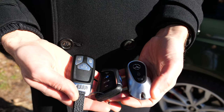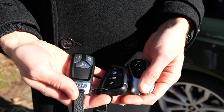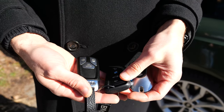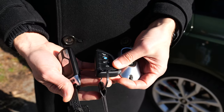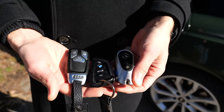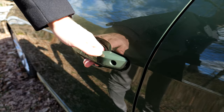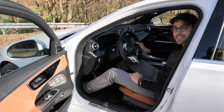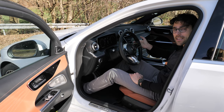The key fobs are a very interesting comparison. The Mercedes one feels heaviest and most premium but is also the thickest. Maybe the Audi is the solution in between. Door closing sound test: BMW and Mercedes.